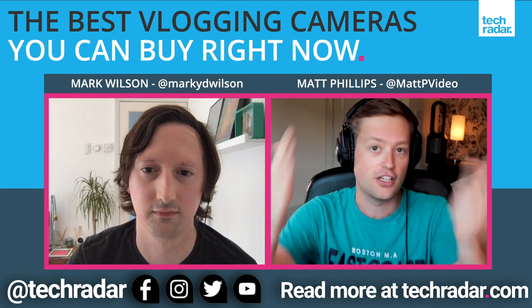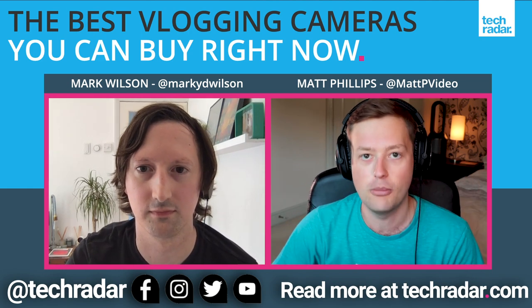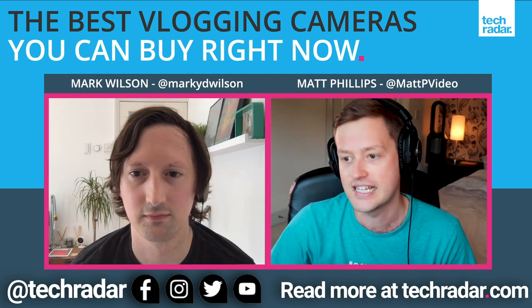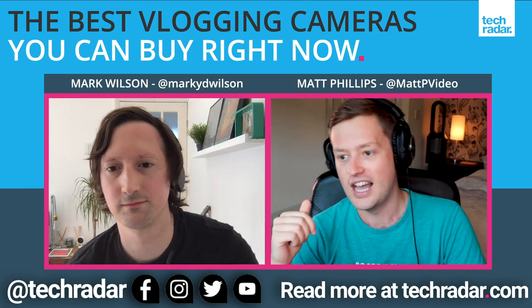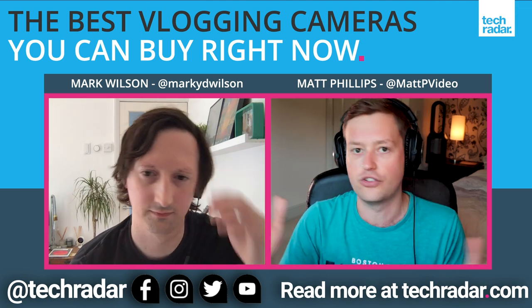We're doing best vlogging cameras today because somebody, one of you, suggested it in the comments of a previous video, and we very much appreciate that. In the YouTube description there will be a whole bunch of links. We're going through the top five vlogging cameras today, but the list on TechRadar.com is much, much longer — that'll be the first link. You'll also find links to full reviews of all of these cameras, as well as links to buy them.